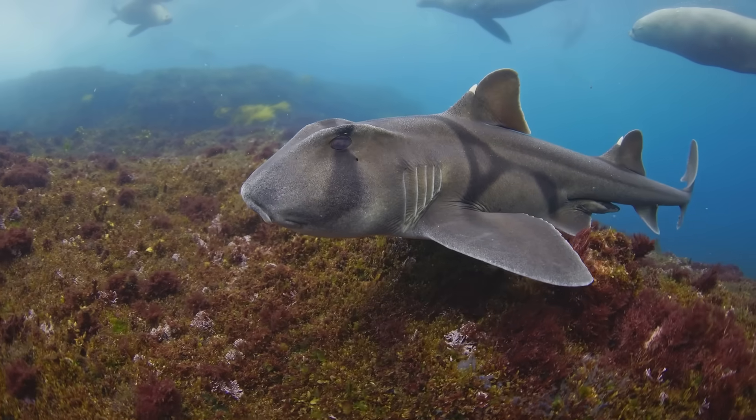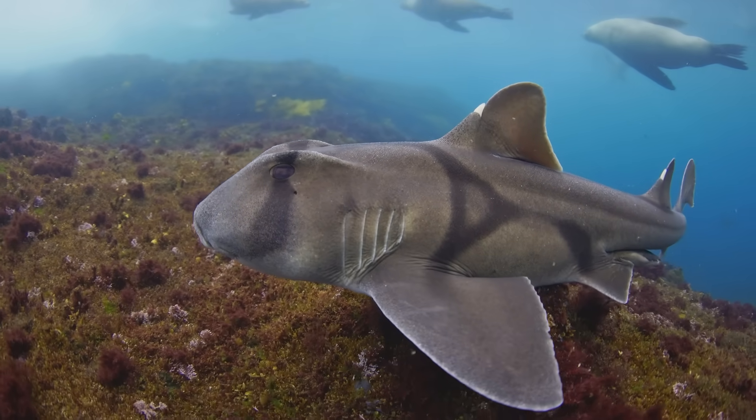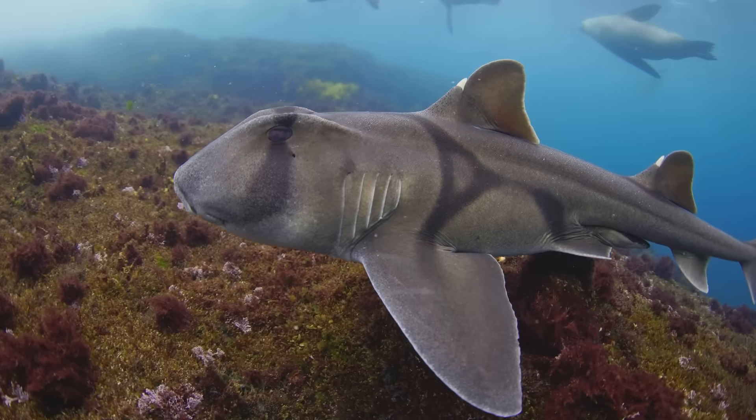The only pieces of a shark skeleton we ever get to see in an aquarium or museum are the jaws, which you probably picture as two arches of cartilage holding rows and rows of pointy teeth. But they can also be very, very weird. Like, why does this shark have molars? And why did scientists have it listening to jazz?